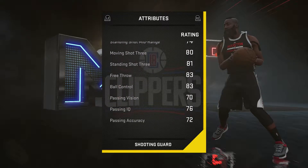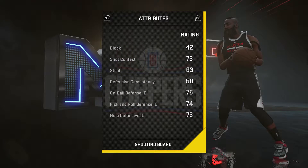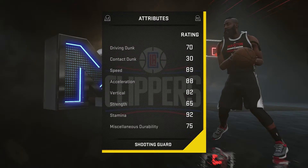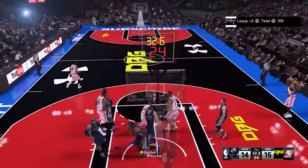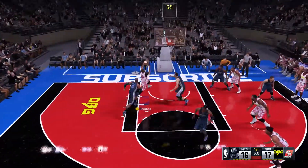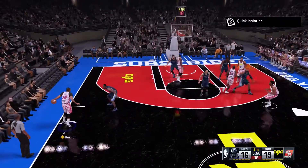I was looking through some shooting guards and noticed that he is unbelievably quick as well as having a fairly well-rounded card, so I decided I'm going to pick him up and it turns out he is unbelievable. Eric Gordon can just go by anybody in this game. Obviously Vince Carter is not the best defender, but in this game he was going by Tony Allen like it was absolutely nothing.